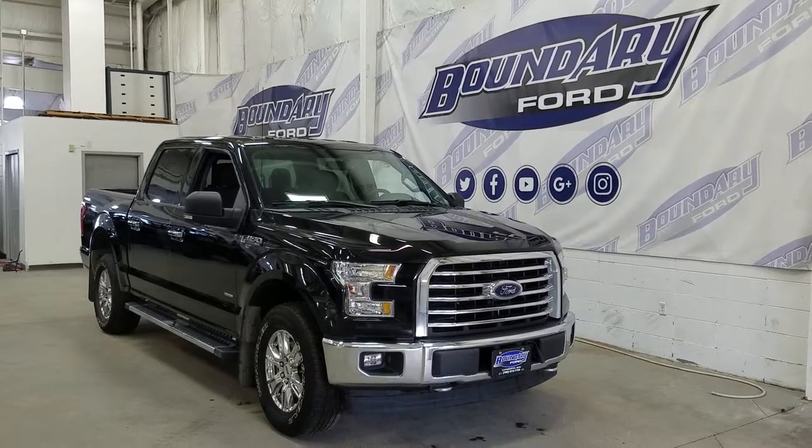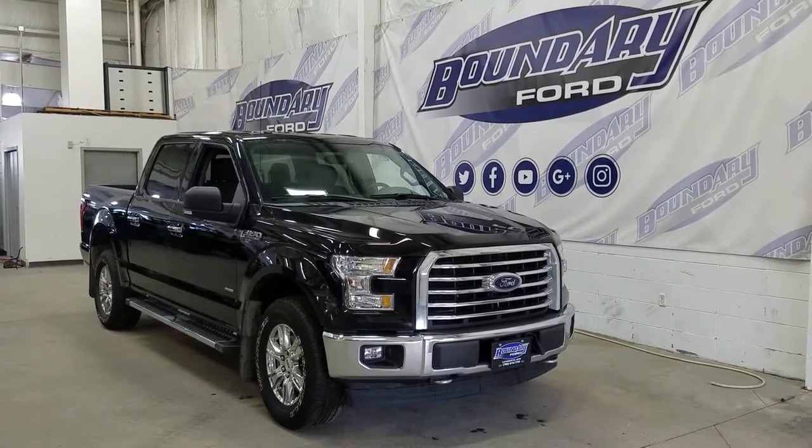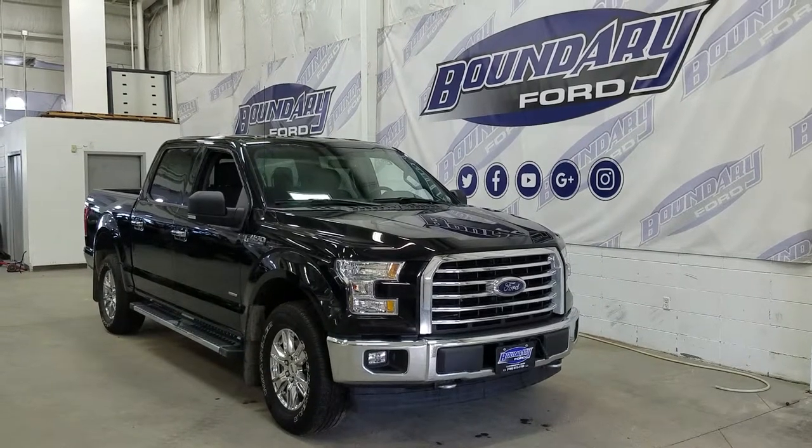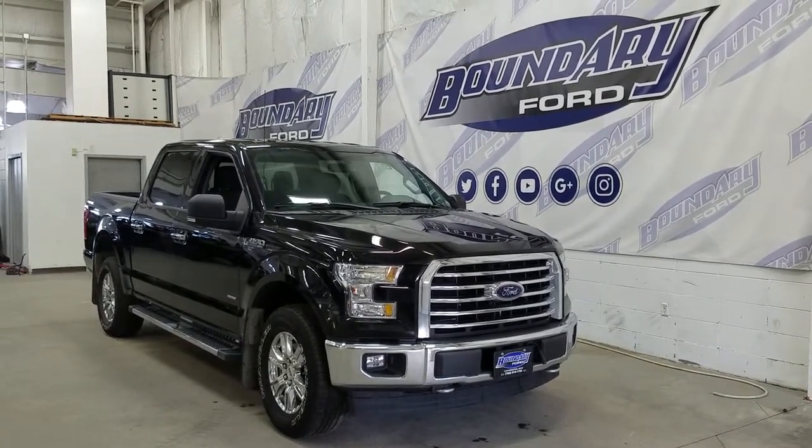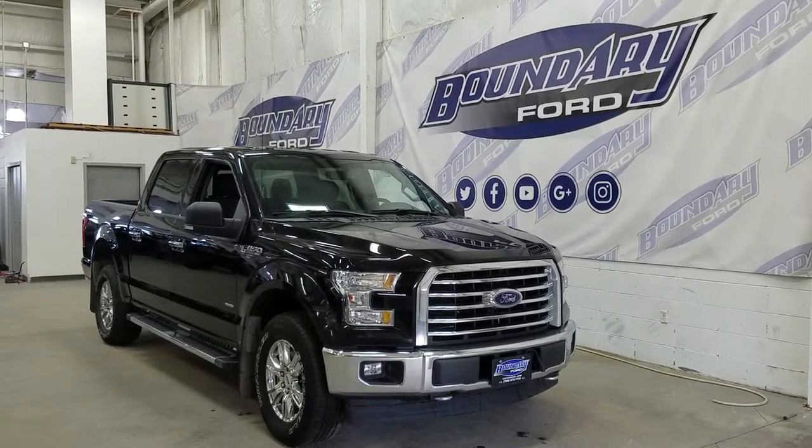At the front we have our halogen high and low beam headlights as well as a pair of fog lamps, with two tow hooks and an engine block heater connection. Over at the side we have our 18-inch aluminum wheels wrapped in Goodyear tires, as well as OEM running boards with black mirror caps and chrome door handles.